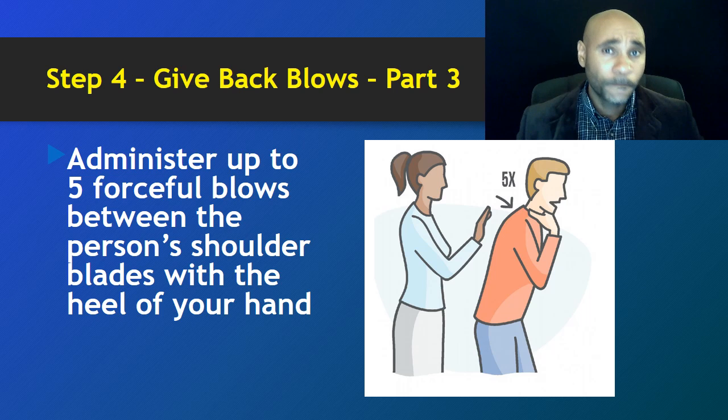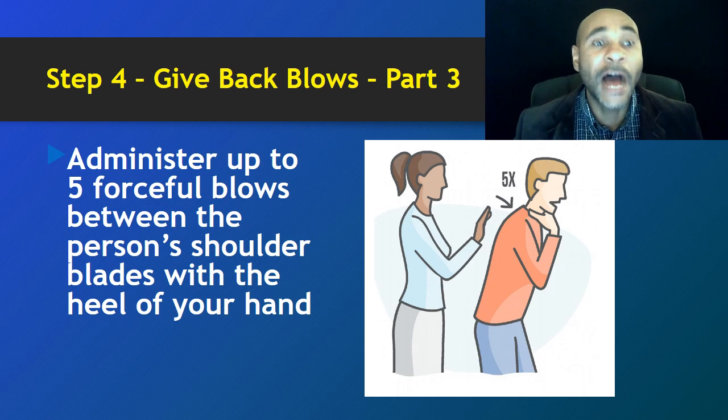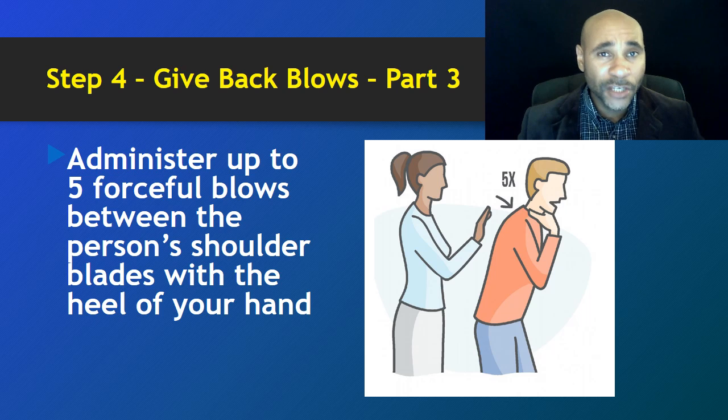The number to remember is five — administer up to five forceful blows. After each blow, you may want to check on the person to see if whatever was stuck is now unstuck. The magic number is up to five forceful blows.